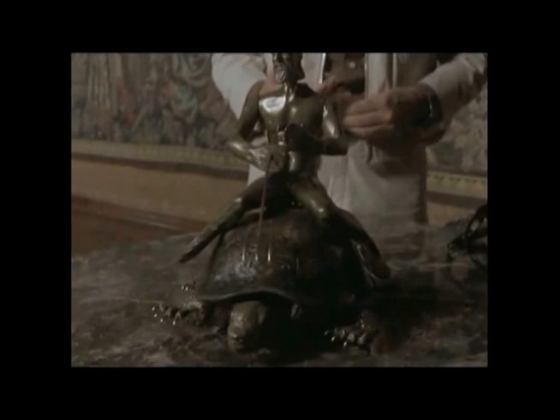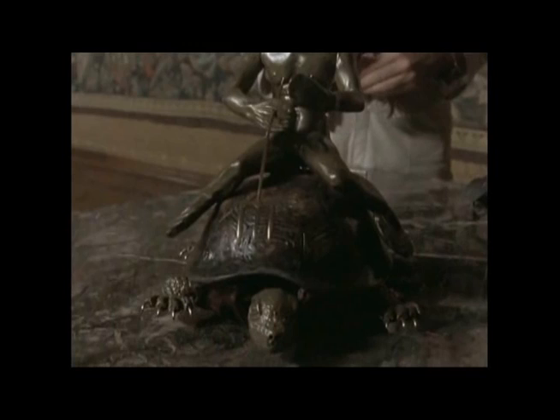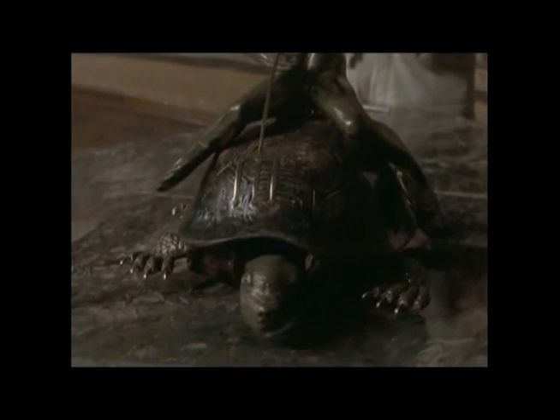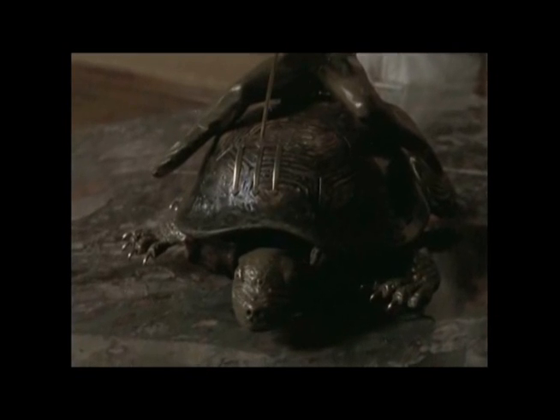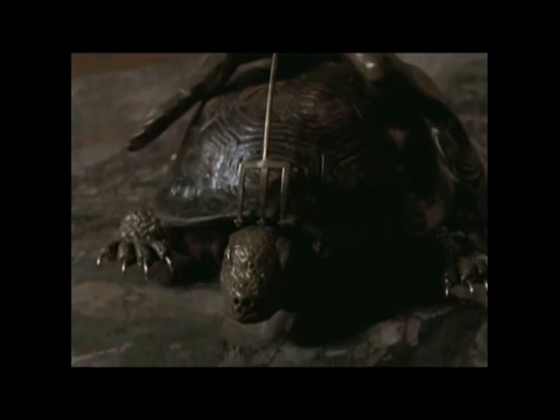The vogue for automatic machines spread everywhere. It's a clockwork tortoise carrying the god Poseidon, and it was used at the dinner table. They would set it down and it would take toothpicks from one guest to another around the table.